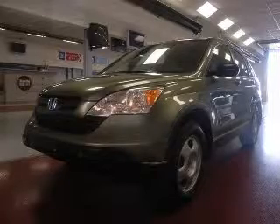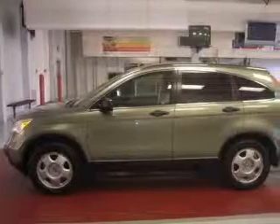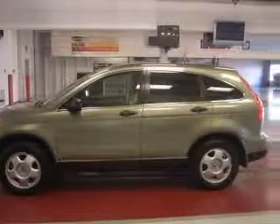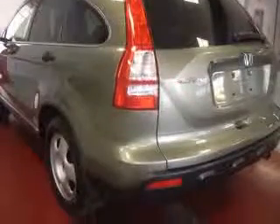We are proud to present this excellent 2007 Honda CR-V. This CR-V has a four-cylinder engine and an automatic transmission. This vehicle has a green T-metallic exterior and includes the following options: